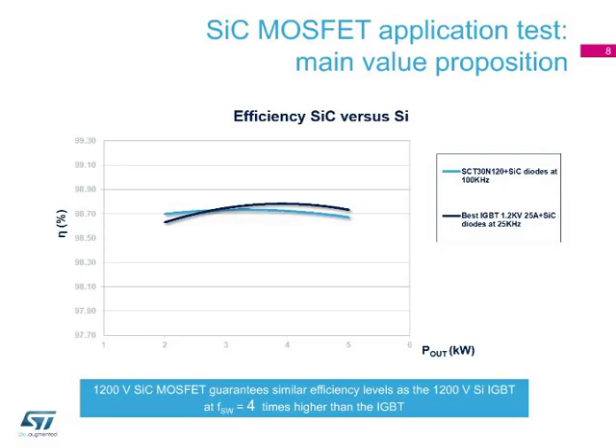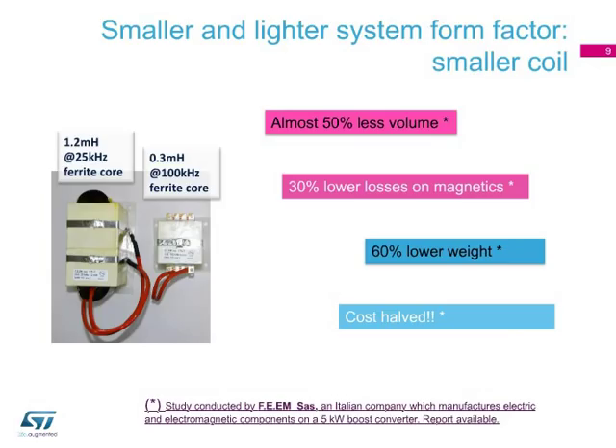In this slide, we can see that the SiC MOSFET-based board is switching at 100 kHz, while the IGBT-based board is switching at 25 kHz. By operating at a much higher switching frequency than the IGBT-based solution, the SiC MOSFET solution enables much smaller, lighter, and cost-effective designs. Such benefits have been demonstrated in a study conducted with an Italian coil maker. By using our SiC-based 5 kW boost converter, they reduced the volume by 60%, the losses by 30%, the weight by 60%, and have cut the costs in half.